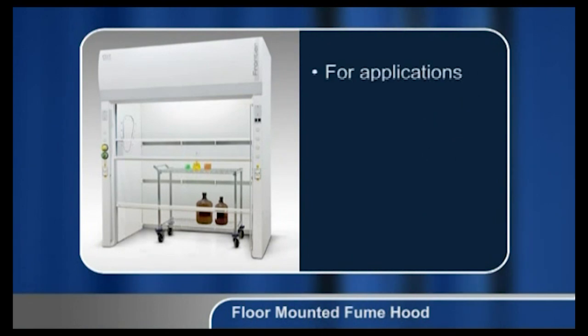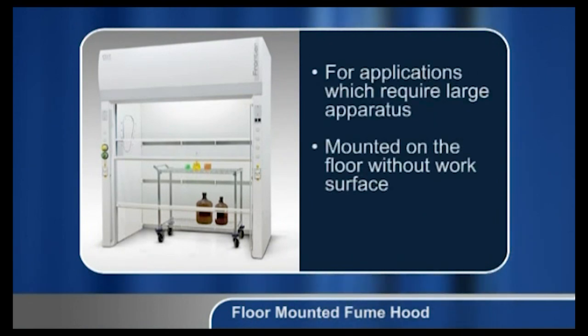Floor-mounted fume hoods are used for applications which require large apparatus. As the name implies, these hoods are floor-mounted without any work surface. This facilitates the transfer of equipment and materials into and out of the hood. Floor-mounted hoods are sometimes referred to, although wrongly, as walk-in fume hoods.